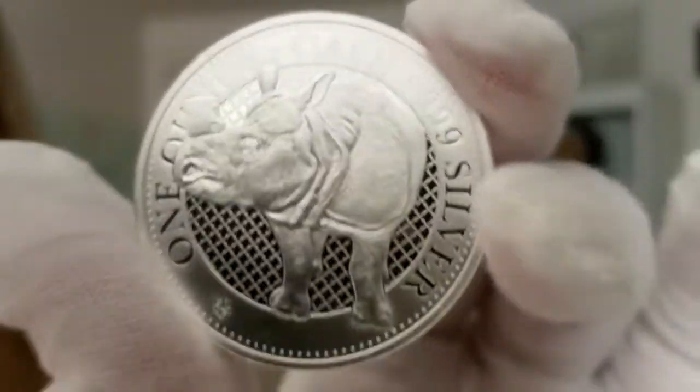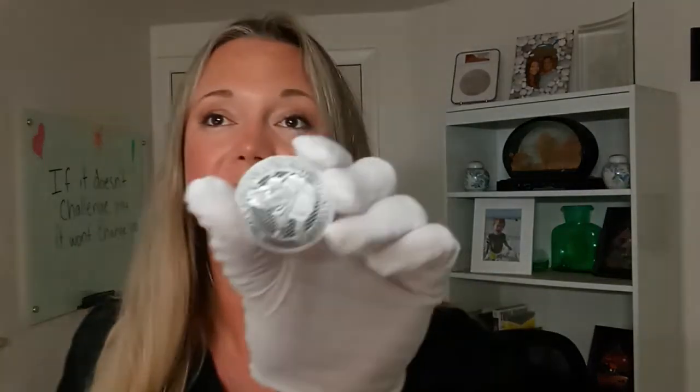Definitely something to add to your collection. This is the third coin in the series — we do have the Cobra, which is the second one, but the first one is sold out. If you look at the series, you can see that from the first to the second to now the third release, the earlier coins are actually increasing in value as new releases come out. So it's definitely a great opportunity to get in on this series and purchase before it goes up even more.